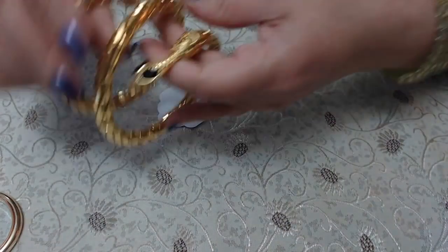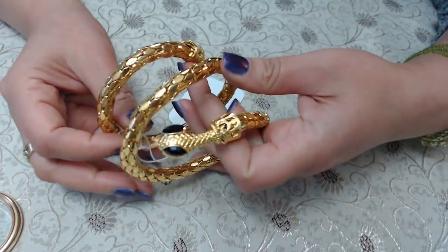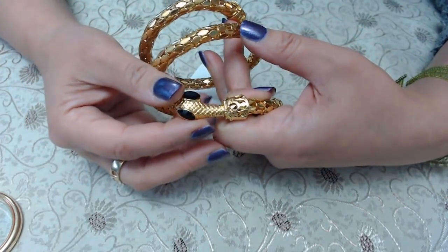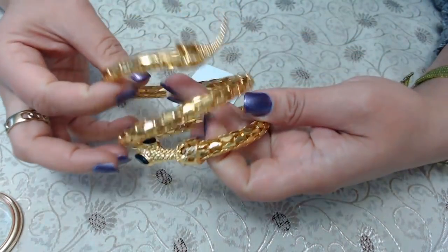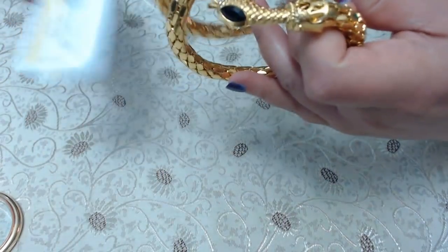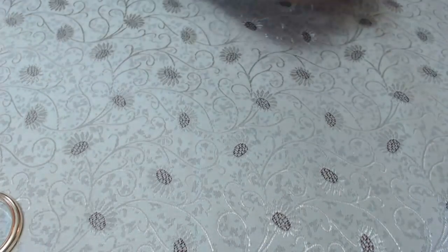And then I got this one here — it was half off. This is a snake mesh bracelet. I do really well with these. It's not Whiting and Davis, but it is really cute. It's in really good condition — you can see the gold is all there, no discoloration. It was half off, so it was about $5. I did go ahead and get this one as well.